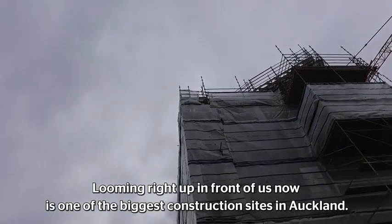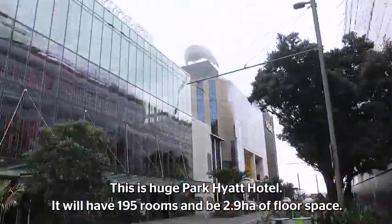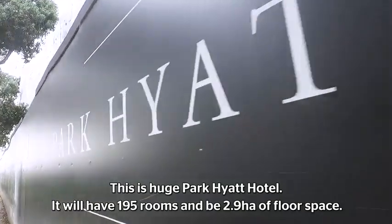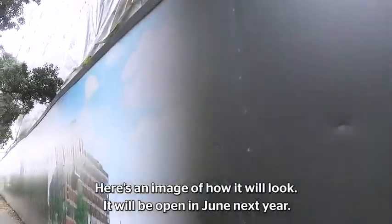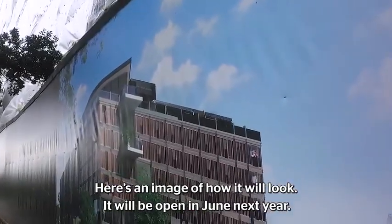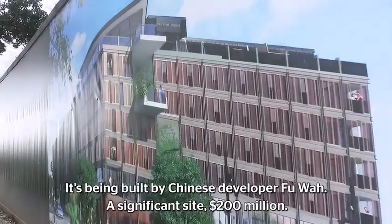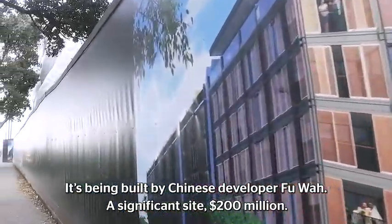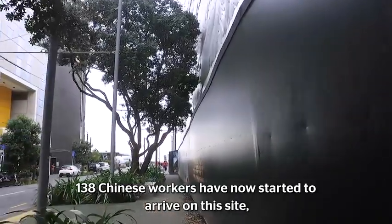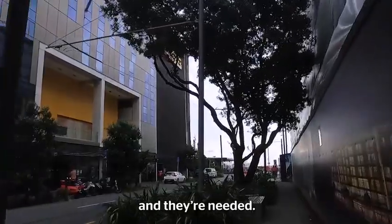Looming right up in front of us now is one of the biggest construction sites in Auckland. This is the huge Park Hyatt Hotel. It'll have 195 rooms and 2.9 hectares of indoor floor space. Here's an image of how it's going to look — it's going to open in June next year. It's built by Chinese developer Fuwa, a significant $200 million site. 138 Chinese workers have just started to arrive on that big site, and they're needed.